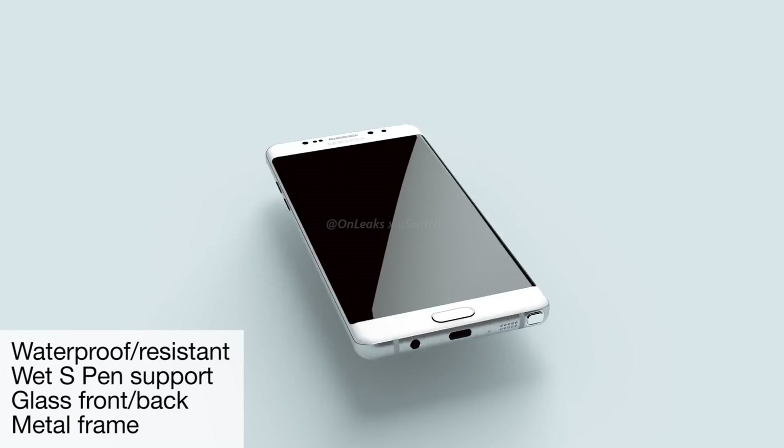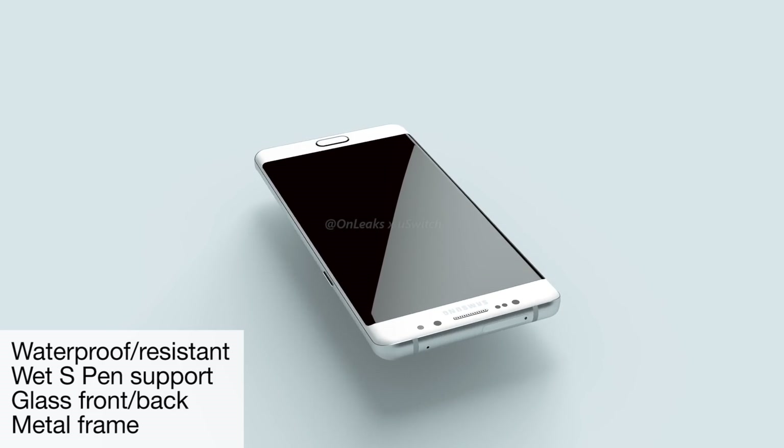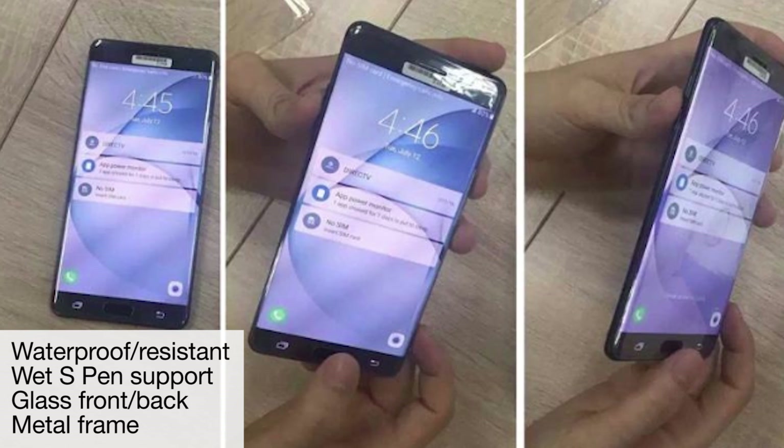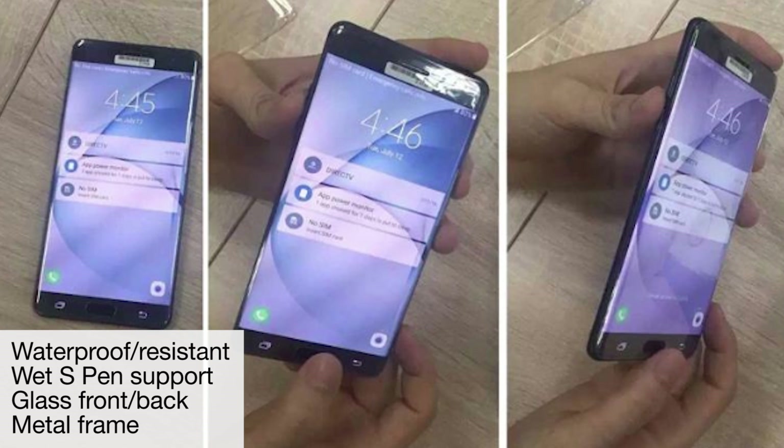What do we know, or what do we think we know about this phone so far? Design-wise, you're probably going to have a curved screen on the front — a beautiful Quad HD 5.7 or 5.8 inch curved AMOLED display, or Super AMOLED to be more precise.